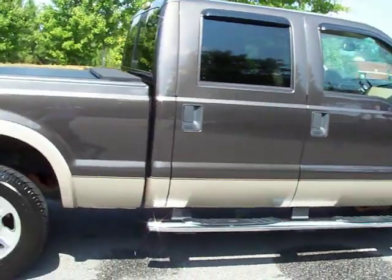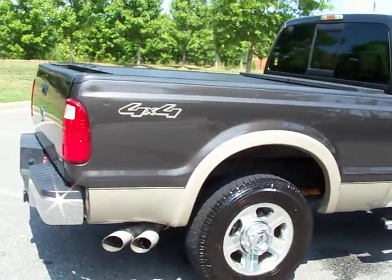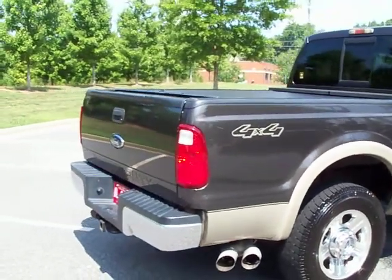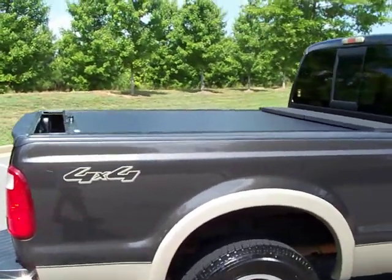This truck is nice — very straight, two-owner southern truck. It runs excellent.